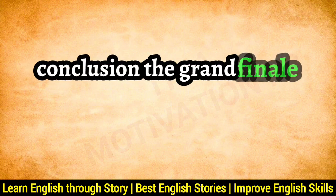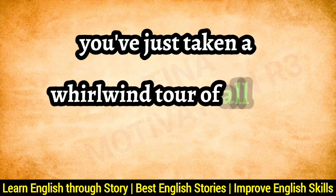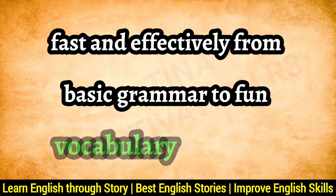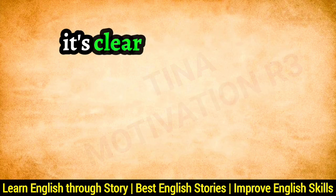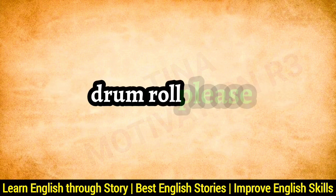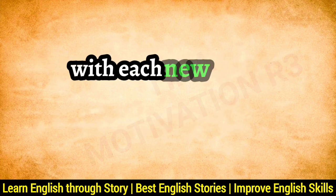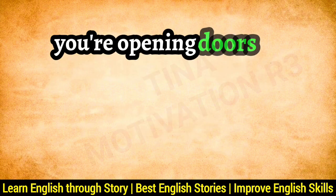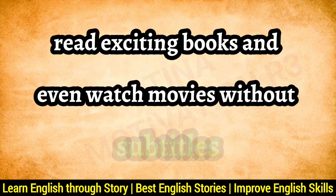Conclusion — the grand finale of our English adventure. You've just taken a whirlwind tour of all the ways to learn English fast and effectively. From basic grammar to fun vocabulary challenges, from speaking in front of the mirror to reading under the blanket, it's clear that learning English doesn't have to be boring. Drumroll, please — learning English is just the start of endless possibilities. With each new word, sentence, and conversation, you're not just learning a language. You're opening doors to make friends from different parts of the world, read exciting books, and even watch movies without subtitles.